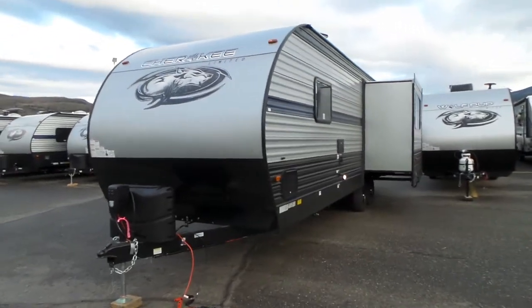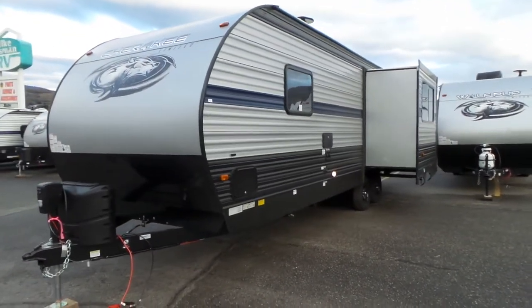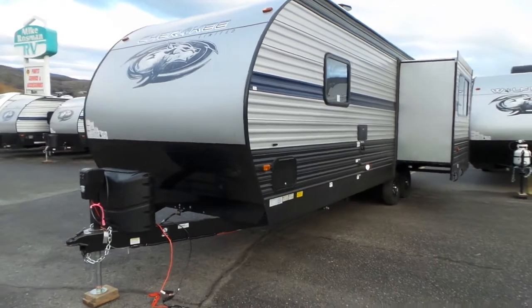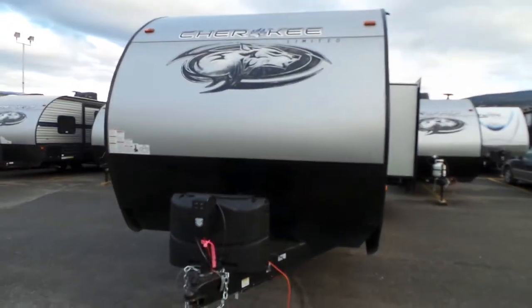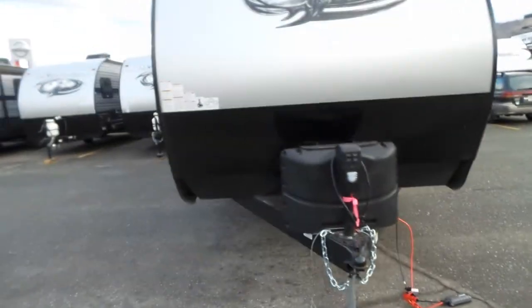Outside on the backside here you'll see the exterior shower, your hookups, and your compartment luggage door from your pass-through storage as well as your slide. The unit has a king antenna on top, two 20-pound propane tanks, and your power tongue jack.